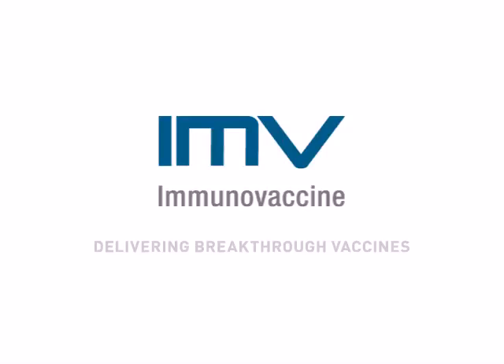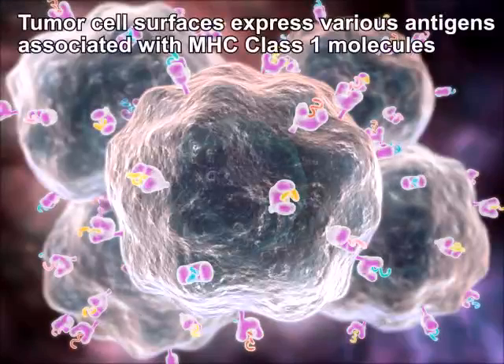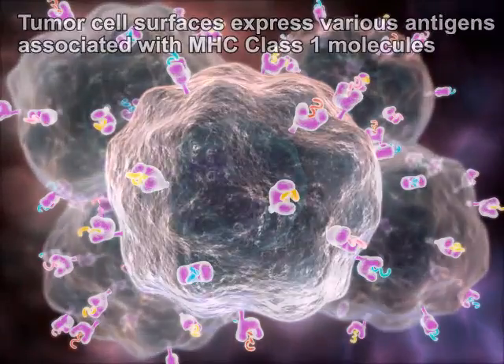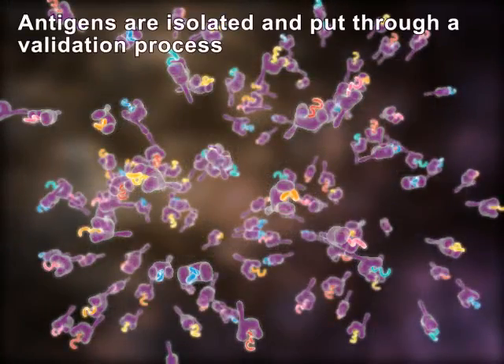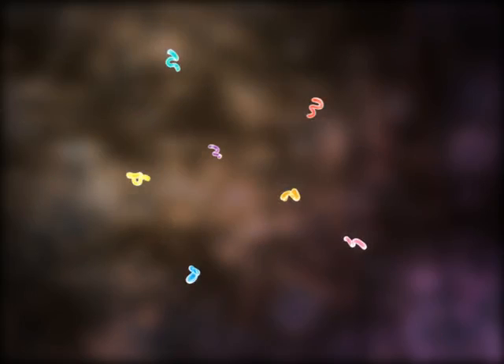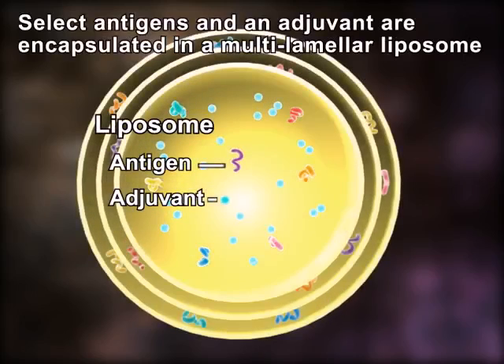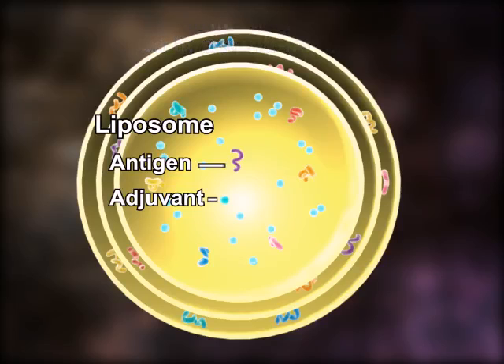Immunovaccine is delivering breakthrough vaccines. We identify signature cancer antigens directly from the surface of tumor cells and select the best antigen combinations through a proprietary validation process. Selected antigens are combined with an adjuvant and encapsulated within liposomes to create each patented DepoVax vaccine.